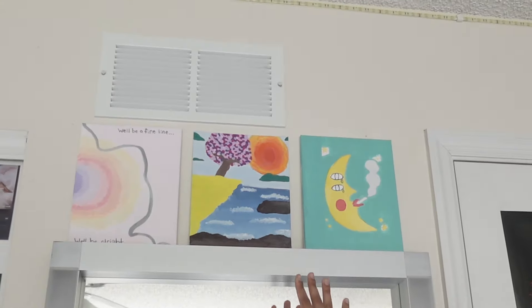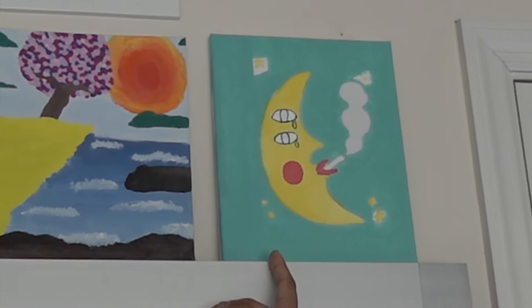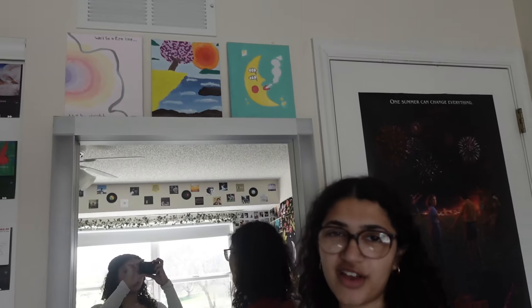Say hi to Aaliyah! Next is my mirror. I also have these drawings — all things that I painted. That's not even all the way done, and it's kind of bad, but it's fine because I did it.